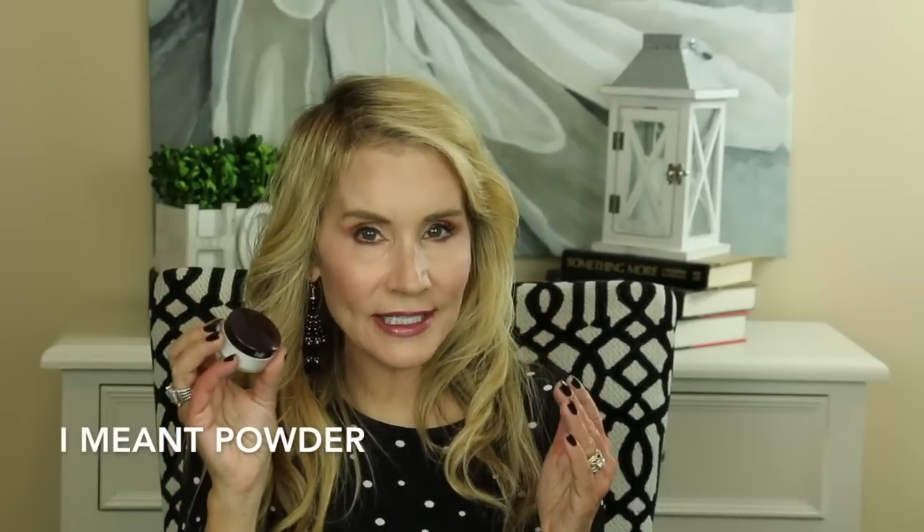The Laura Mercier Secret Brightening Powder is specifically for the under-eye area, especially if powders tend to settle into your fine lines and wrinkles there — this one does not do that. I use a little Real Techniques blue squirrel brush to dab the powder under the eyes. It's a beautiful primer for the under-eye area, and in addition to setting your concealer, it gives you a brighter look under the eyes — something I haven't been able to achieve with concealers alone.